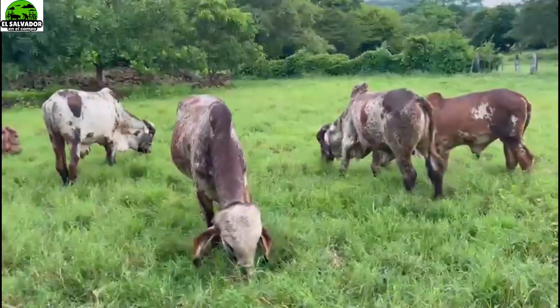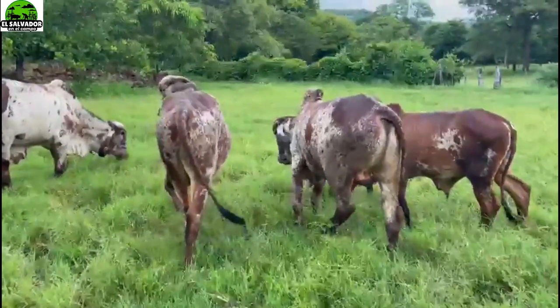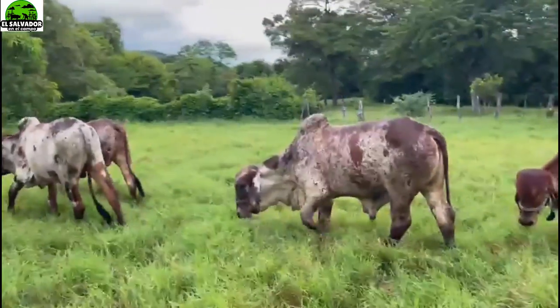Here we are with another group. Let me look at it well before I tell you if it is a torete or a vaca. These are toretes.